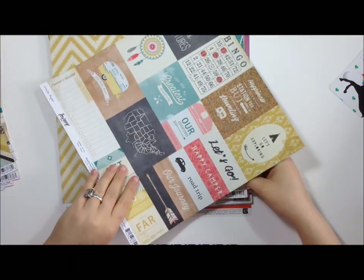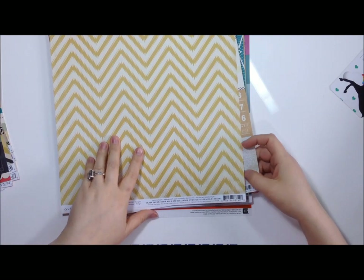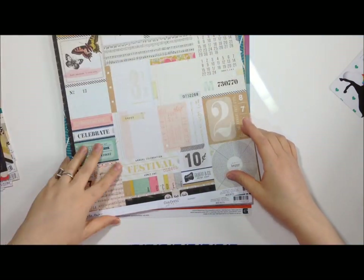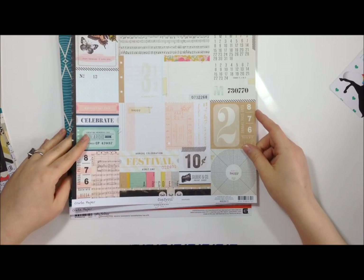I love those Journey papers! I should have gotten two of some because they're different on either side. This one's called Navigate. I should have gotten a lot of these in doubles. Now from the Confetti collection, this one is called Snapshot.